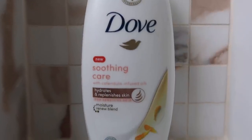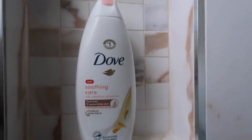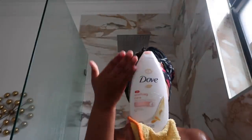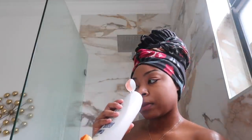As I'm washing off the soap, I'm about to use my new soap. This is the new Soothing Care with calendula infused oils — it hydrates and replenishes the skin so well. I got this from Walmart and I'm obsessed with it.